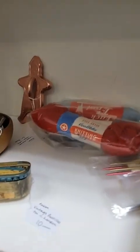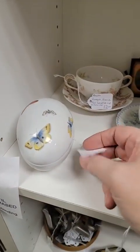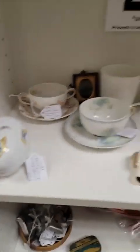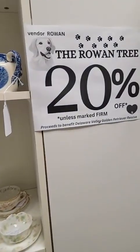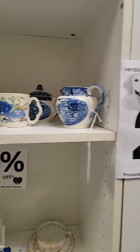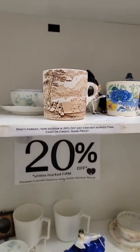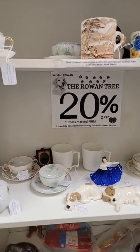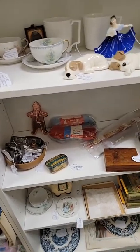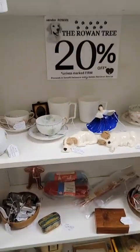The pillow is still available. The little Wedgwood is $3.20. We have the cigar box for Linda, and also this other small inlaid box. So welcome the Rowan Tree — and again, proceeds go to the Delaware Valley Golden Retriever Rescue.